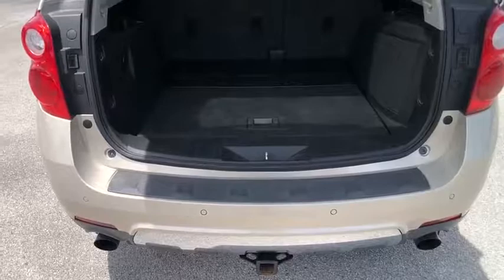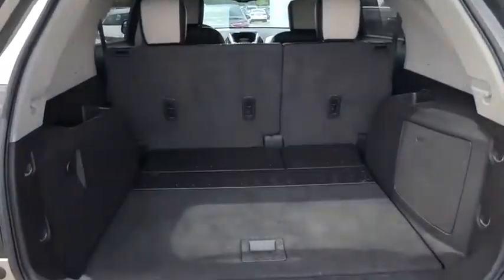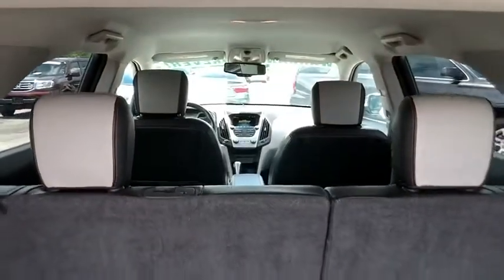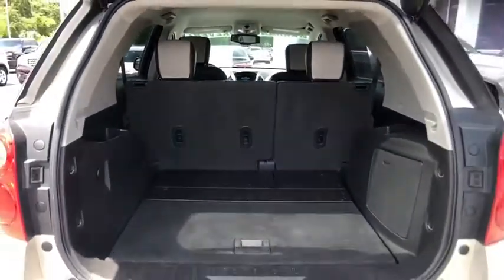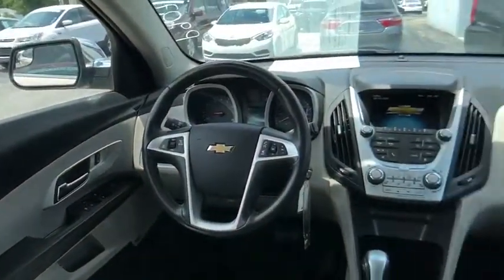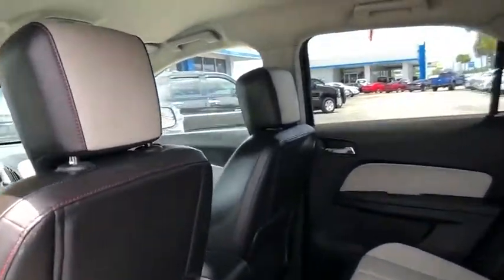Here are some of this vehicle's great options: remote engine start, traction control, Bluetooth, fog lamps, daytime running lamps, heated driver and front passenger seats, rear view camera, tire pressure monitoring system. Your new ride is just a phone call away.